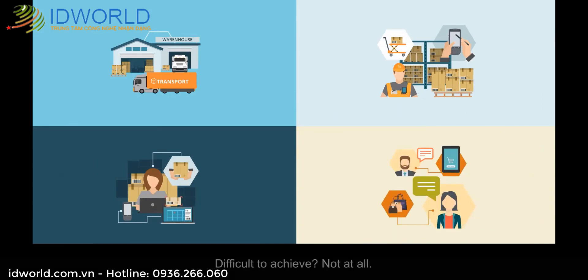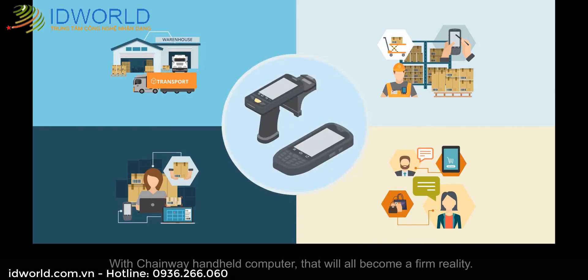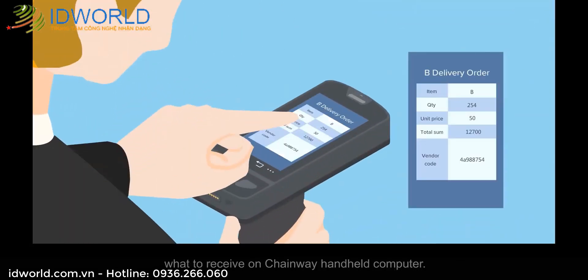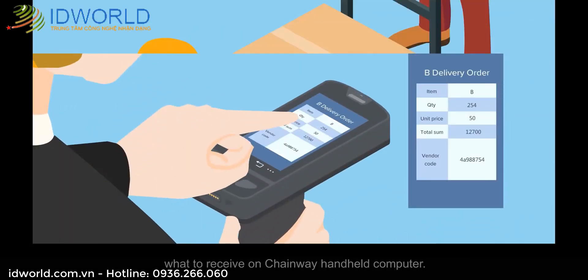Difficult to achieve? Not at all. With Chainway Handheld Computer, that will all become a firm reality. The company's warehouse supervisor checks what to receive on Chainway Handheld Computer.